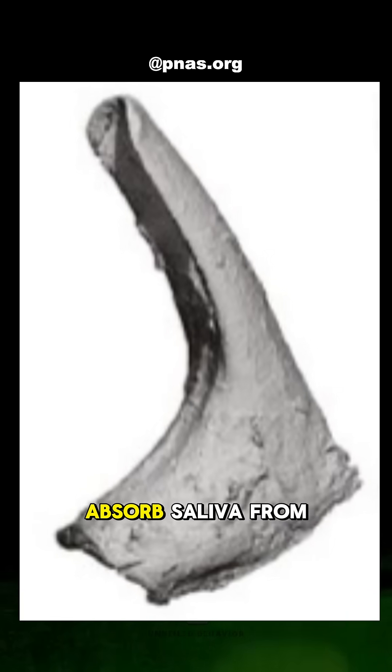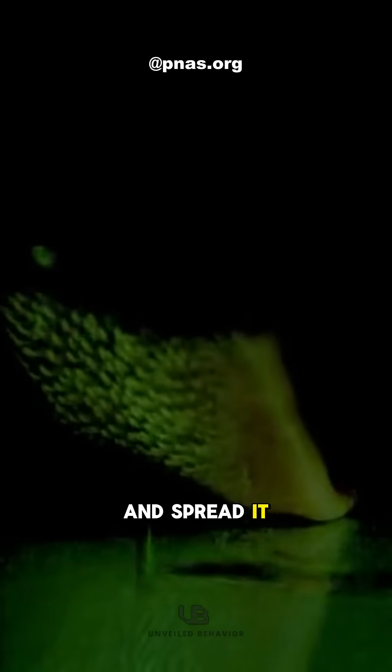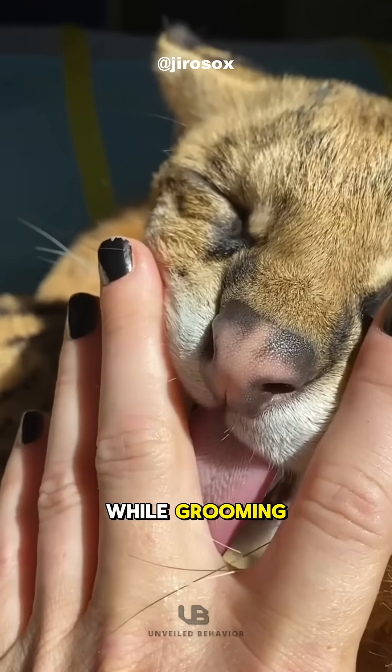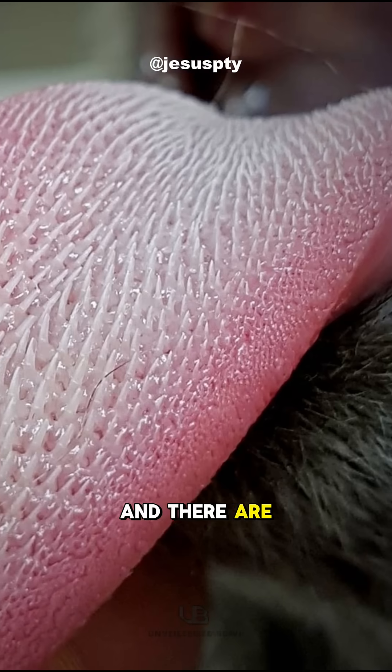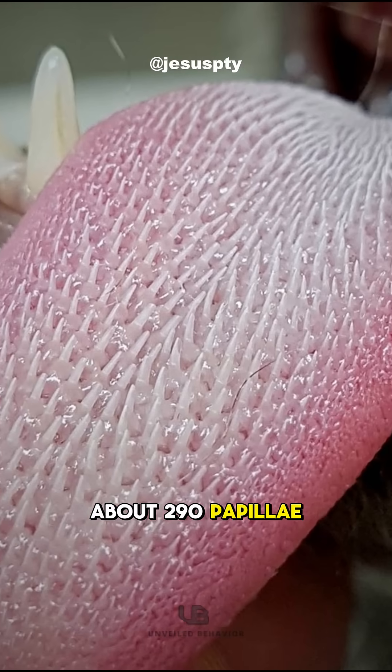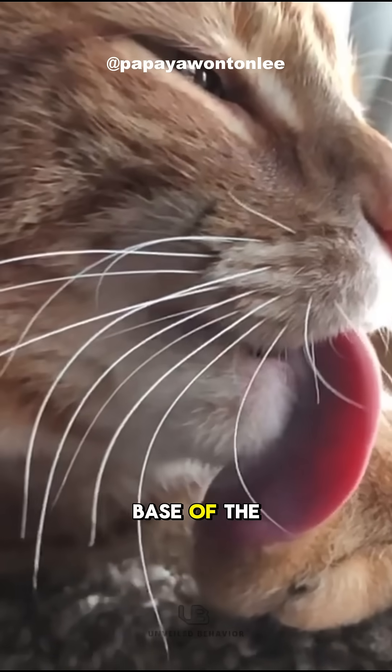These hollow tips absorb saliva from the mouth through capillary action and spread it through the fur while grooming. Each papilla can hold around 0.014 microliters, and there are about 290 papillae on a single tongue — enough to reach all the way down to the base of the fur.